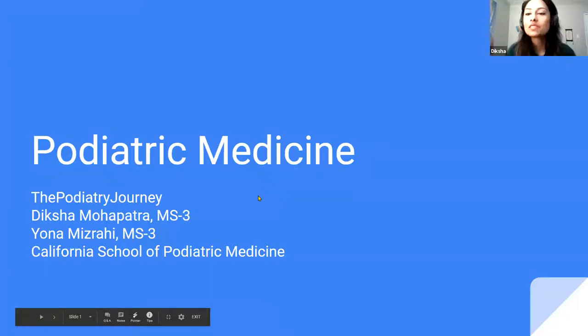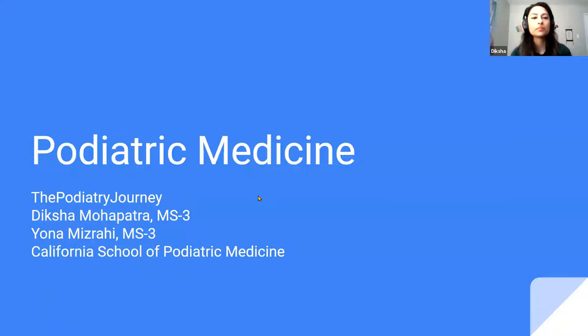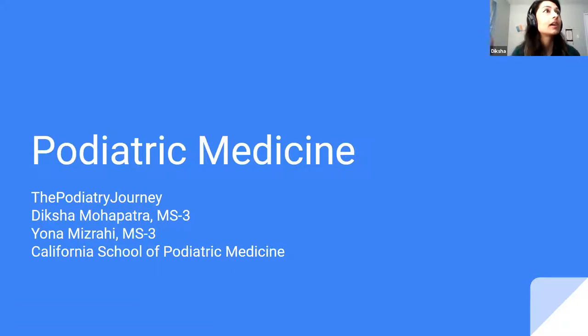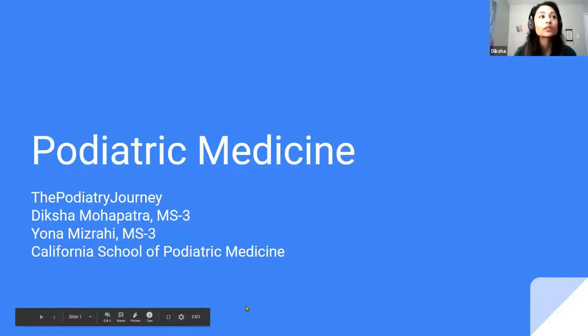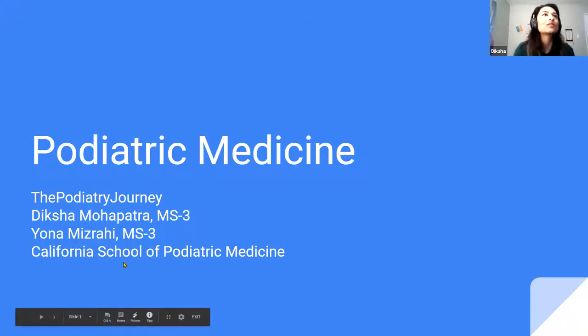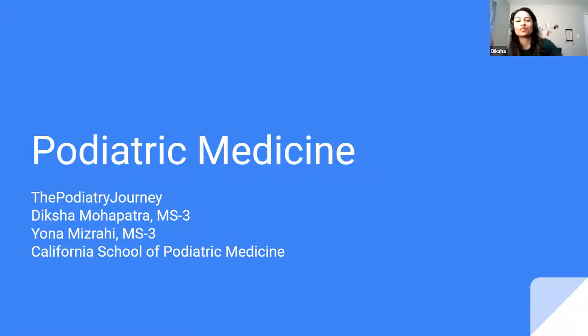Today we're going to talk about podiatric medicine. I'm Diksha, and Yona, you want to introduce yourself? Hi everybody. My name is Yona. I'm a third year podiatric medical student at CSPM, and I'm also a graduate from UCR, University of California, Riverside, and I graduated in biology. And I'm Diksha, also a third year podiatric medical student at CSPM. I graduated from UC Davis with a neurobiology, physiology, and behavior degree — a very common degree there.